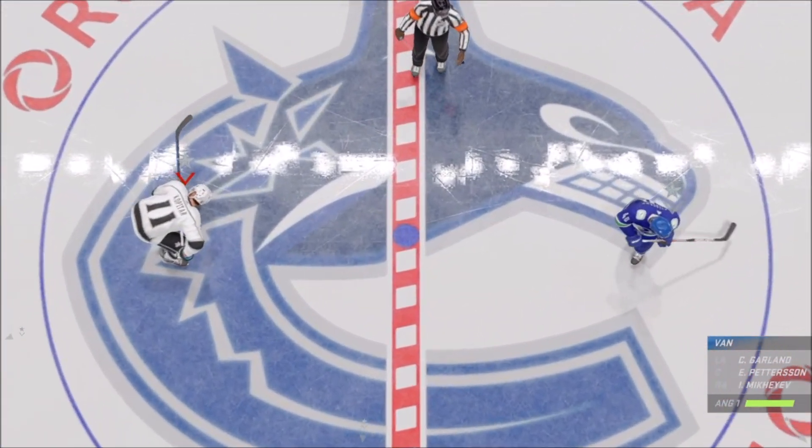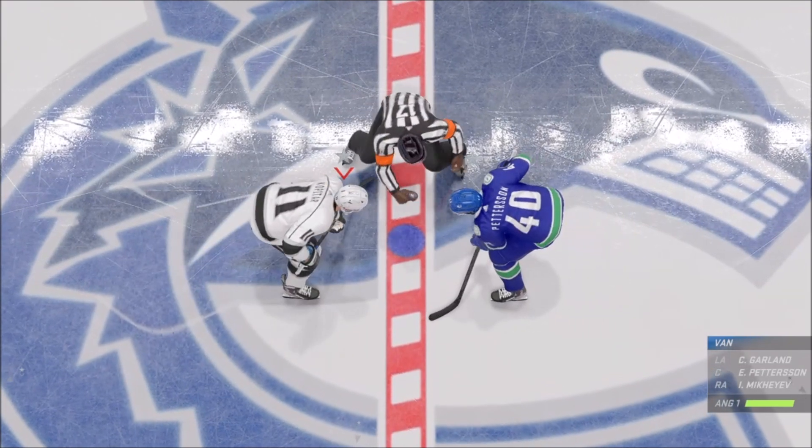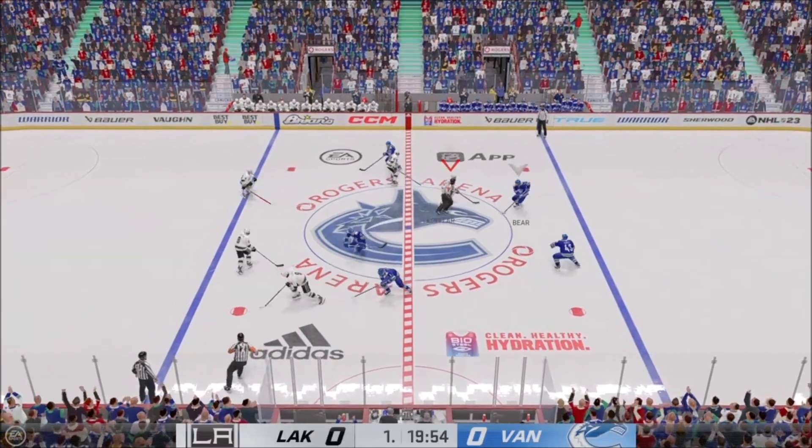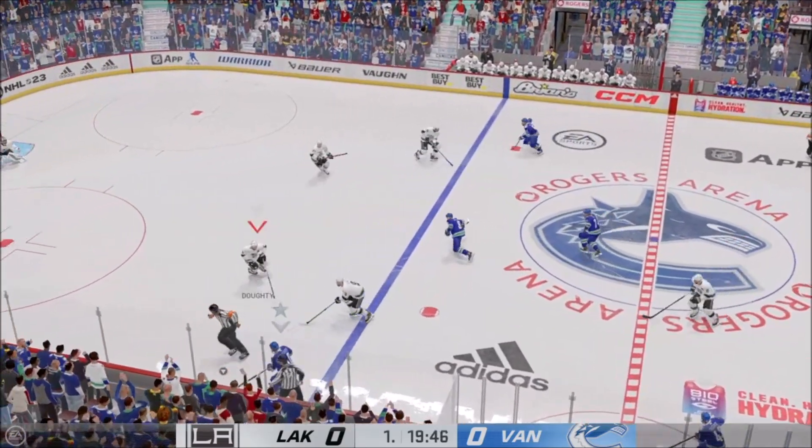Great energy both inside and outside the arena tonight as we are just moments away from puck drop. The Canucks take possession here on the opening draw and we are underway.